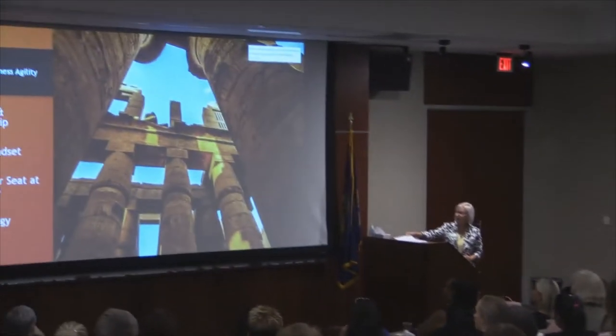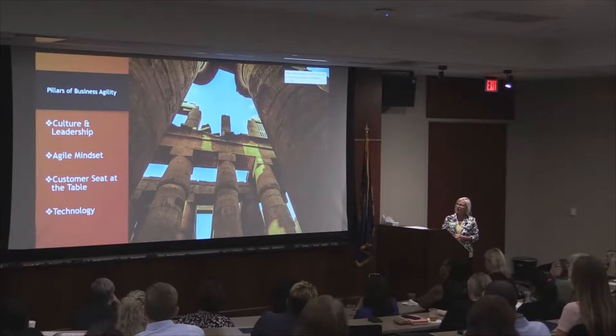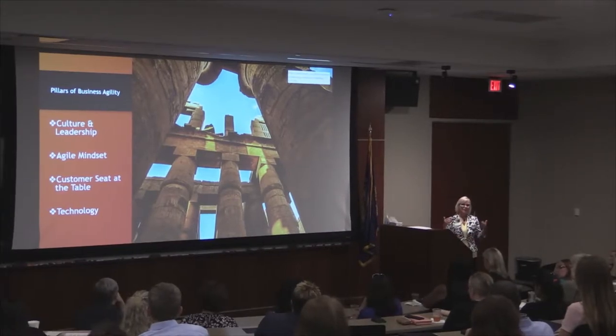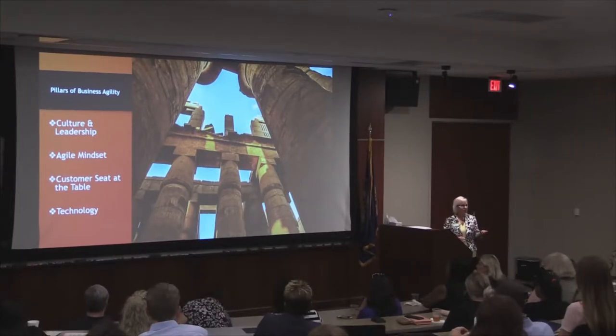I'm going to share some key factors that really helped us in the second implementation. As I thought through this, I think this sort of framework can work anywhere — you can customize it as needed for each individual situation or company's scenario. We thought about different pillars of change that needed to occur in the company. It wasn't like the EPMO was responsible for leading all of the change efforts in all these pillars — it really leveraged different partners across the company. The ones I felt were a good foundation are: culture and leadership, agile mindset, customer seat at the table, and technology.